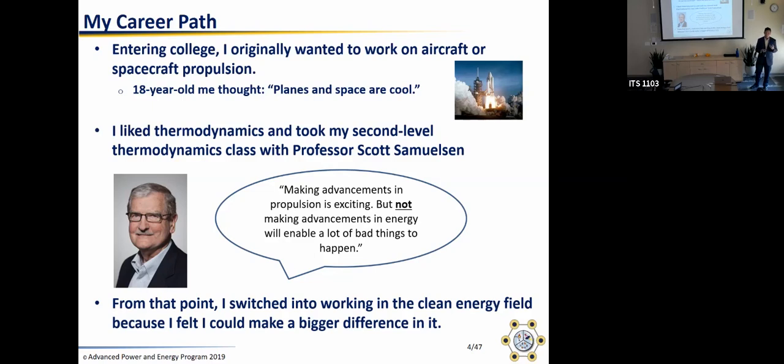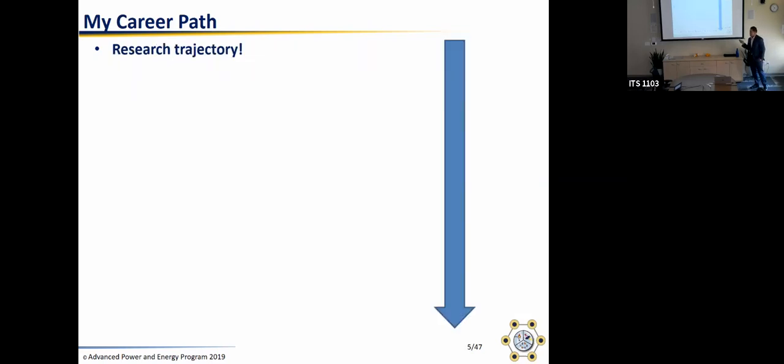From that point, I decided to go into energy, because that's where I feel I could make a larger impact and have a positive influence on the way things are going. I want to talk about my research trajectory from undergrad through today because it reflects how my perspective on addressing issues in the energy space has progressed.